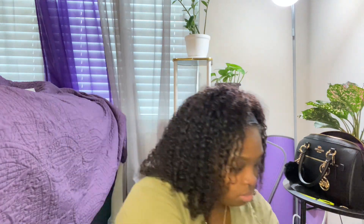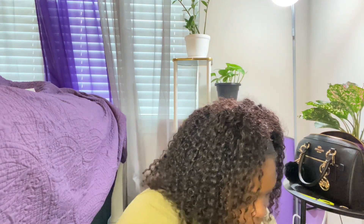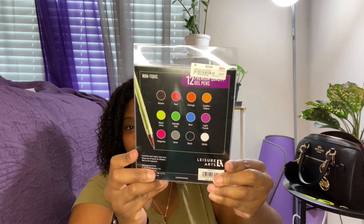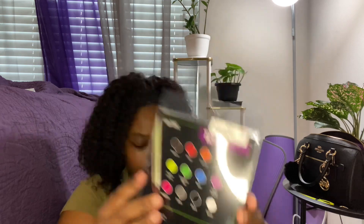I got some Dove body wash — the Pampering one, which is shea butter and vanilla. This smells so good in body wash form, but the bar soap smells like a little old lady. The body wash one smells really really good, so whenever I see it I try to pick it up — it was $5.99. I also got an assortment pack of gel pens for $2.99.